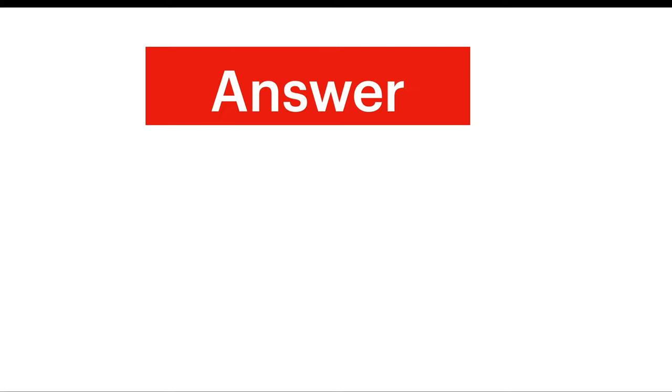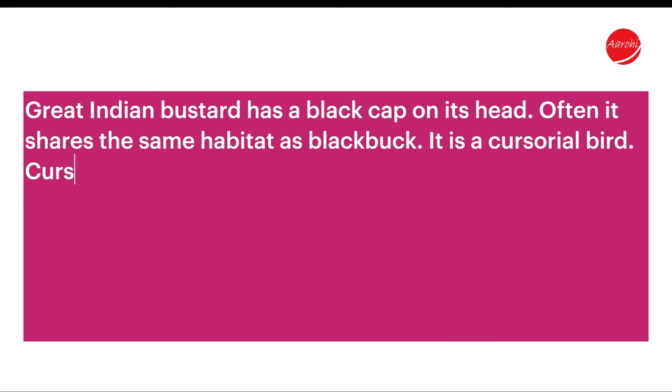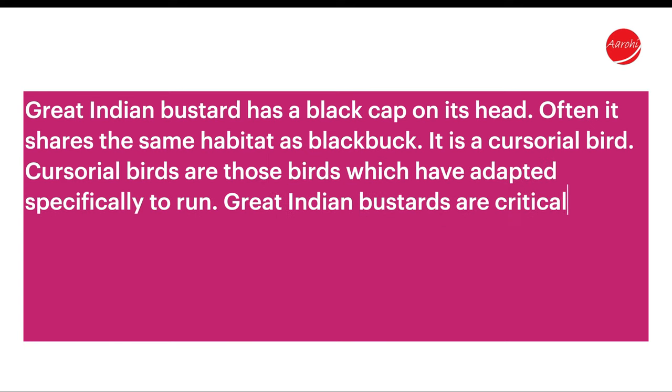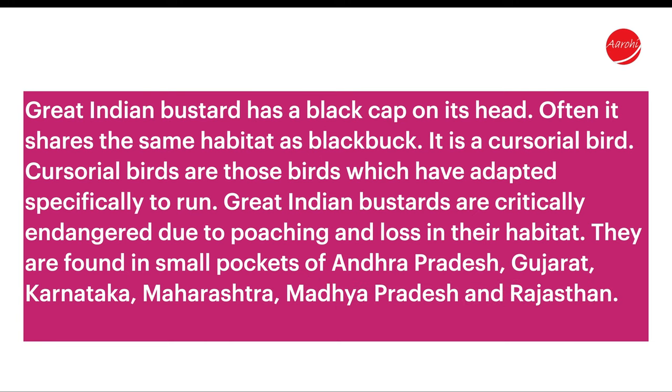The answer is Indian Bustard. The Great Indian Bustard has a black cap on its head. It often shares the same habitat as black buck. It is a cursorial bird — cursorial birds are those birds which have adapted specially to run. Great Indian Bustards are critically endangered due to poaching and loss of habitat.